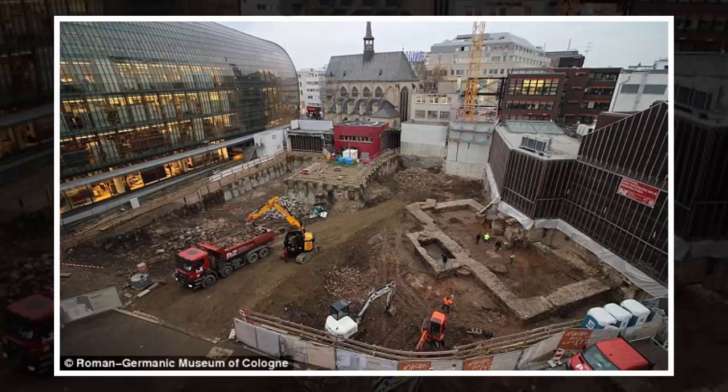The museum plans to preserve the structure and leave three of the niches viewable to the public. Cologne, known by the Romans as Colonia, was founded in 50 AD and came to be a major trade hub.